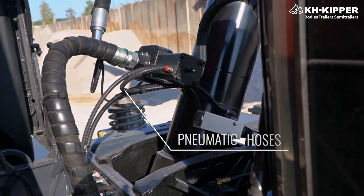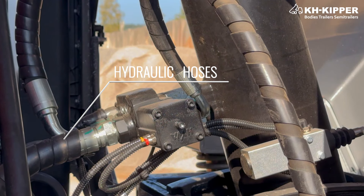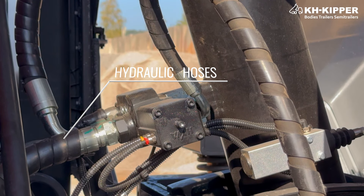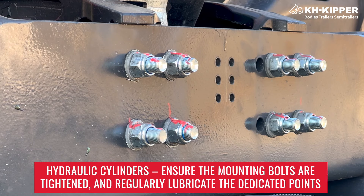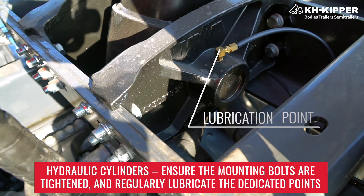Daily checks also include pneumatic hoses — checking for leaks and any possible damage; hydraulic hoses — inspecting for leaks and checking their overall condition; and hydraulic cylinders — ensure the mounting bolts are tightened and regularly lubricate the dedicated points.